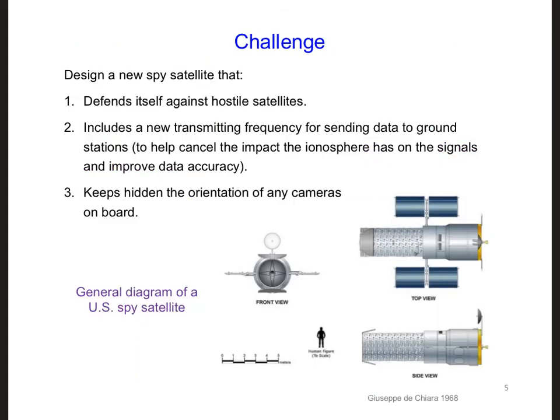This brings us to our second design challenge for the wave propagation section of this course. So far, space has primarily been a peaceful region shared between countries. But considering a number of concerning events that have taken place in recent years, along with the creation of the US Space Force, this may be beginning to change.